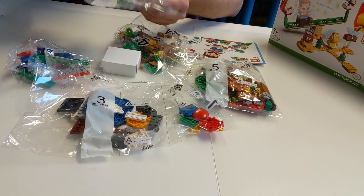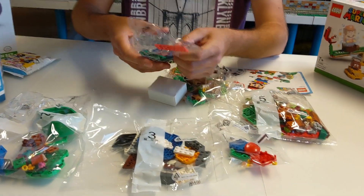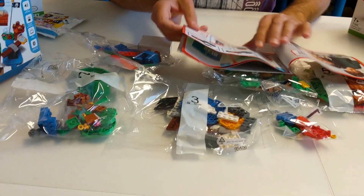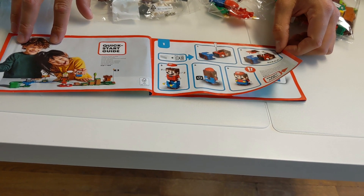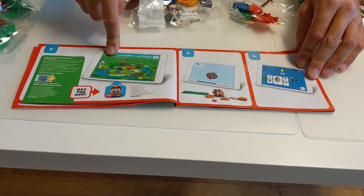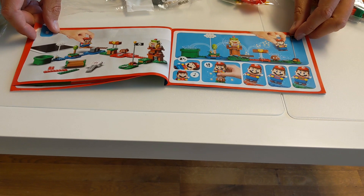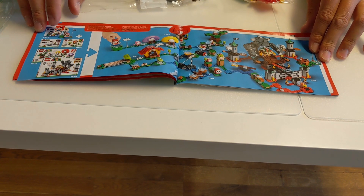Schauen wir mal her. Hier sehen wir schon die kultige grüne Röhre. Hier ist ein Teil von Mario. Das hier ist die Anleitung. Hier sehen wir die App-Unterstützung. Man kann die App nutzen, man muss es aber nicht. Man kann also auch ohne App spielen. Und wie wir sehen, ist das quasi der Hinweis, wie die Welt noch erweitert werden kann. Es gibt ja noch zahlreiche Erweiterungssets. Das eine habe ich hier auch stehen.